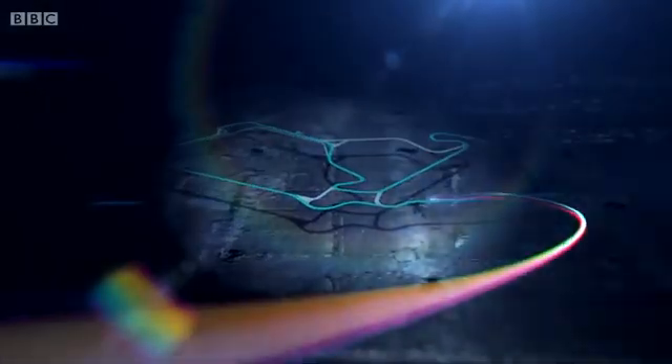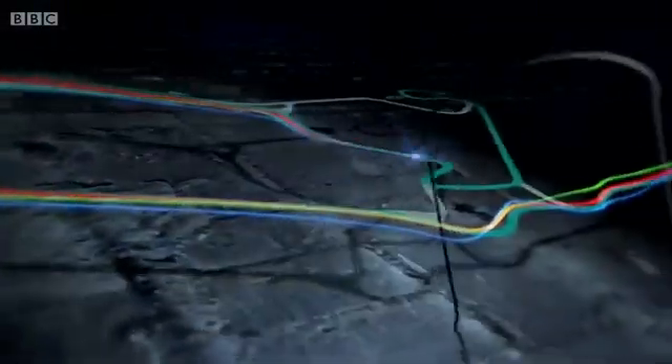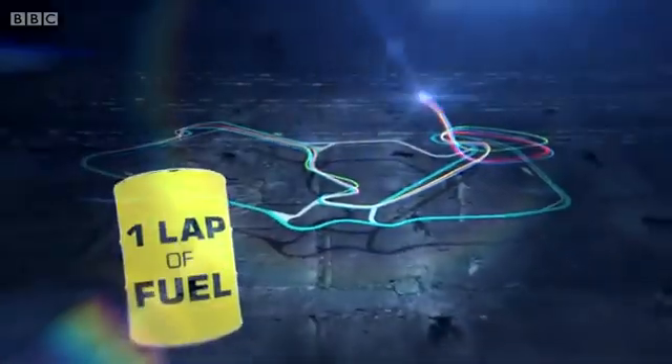Confused yet? Well, stick with me for a while longer. There will also be a small built-in safety buffer — normally an extra lap's worth of fuel — to avoid moments like this, with Nigel Mansell pushing in the searing heat until the car runs dry.